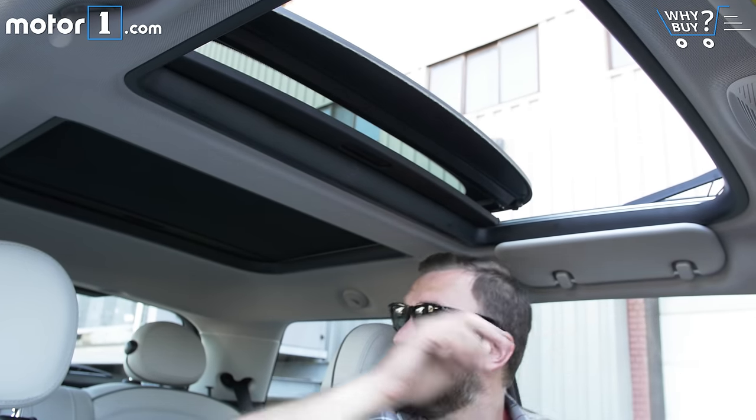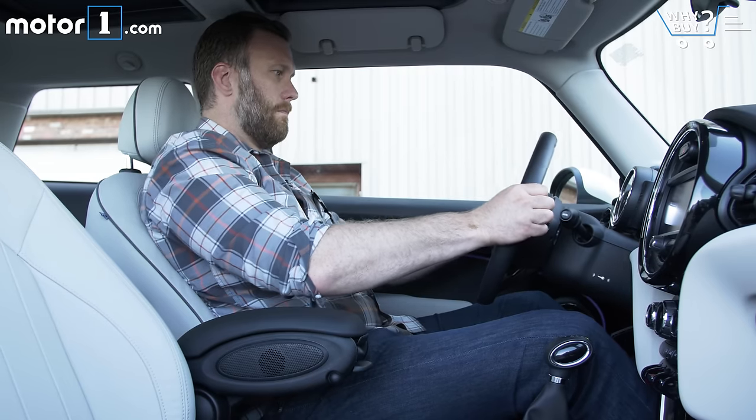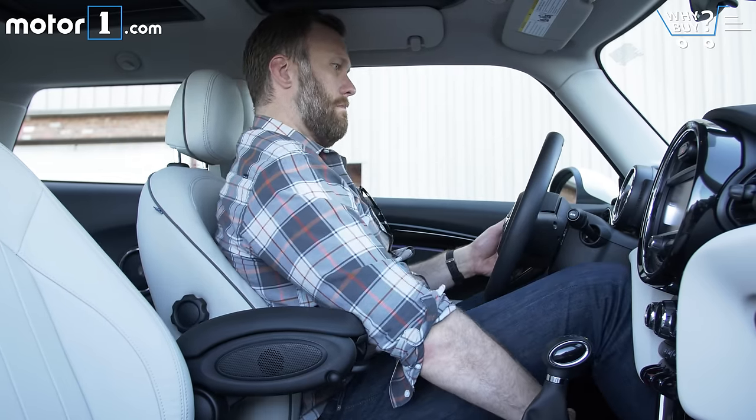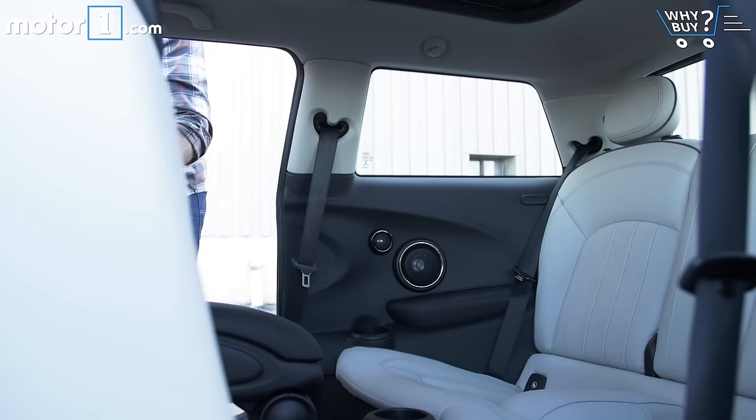Even with this big double sunroof, I've got enough clearance for my noggin. At nearly six and a half feet tall, that's no mean feat. Likewise, I have no problem finding a good driving position and a comfortable spot on the seat. Don't make me sit in the back, though, please.